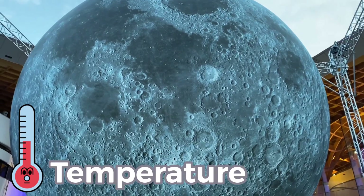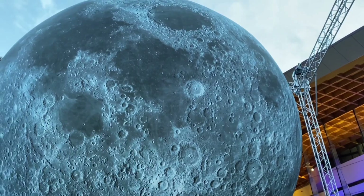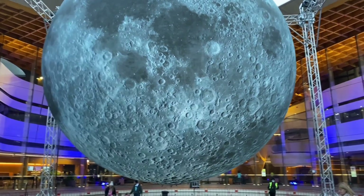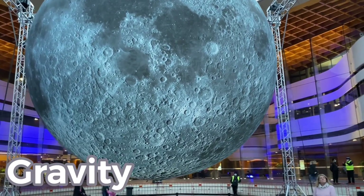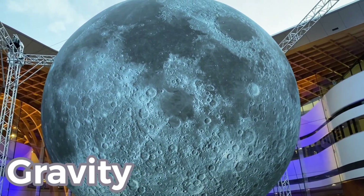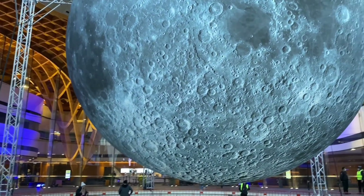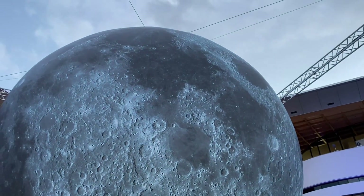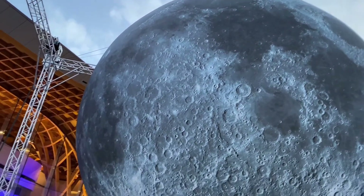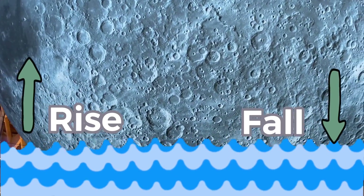The temperature on the moon is super hot during the day and super cold at night. Like Earth, the moon has gravity. Gravity is the force that pulls things towards the ground. But the gravity on the moon is weaker than the strength of the gravity on Earth. Did you know that the moon's gravity controls the rise and fall of water levels in our oceans?